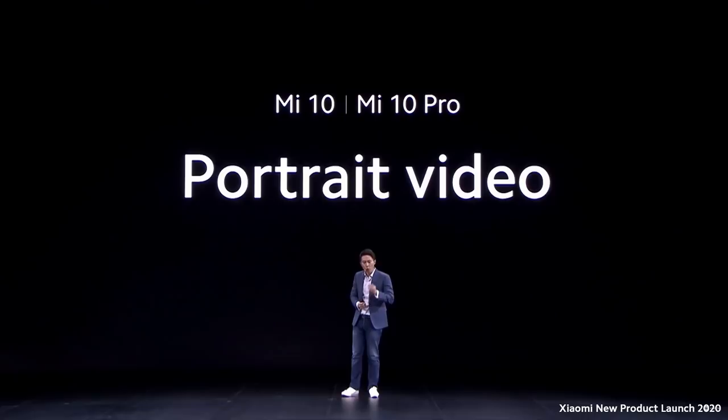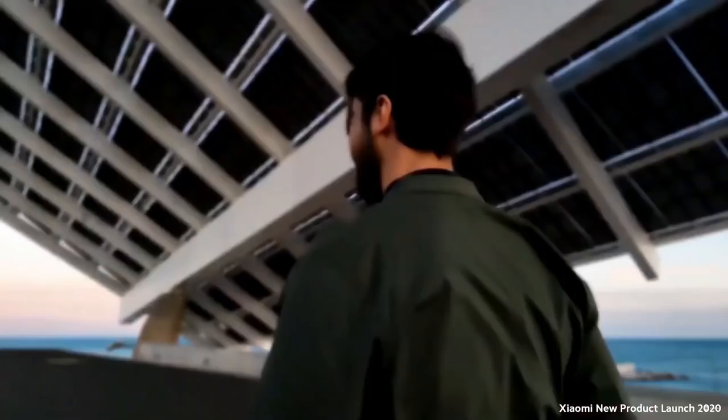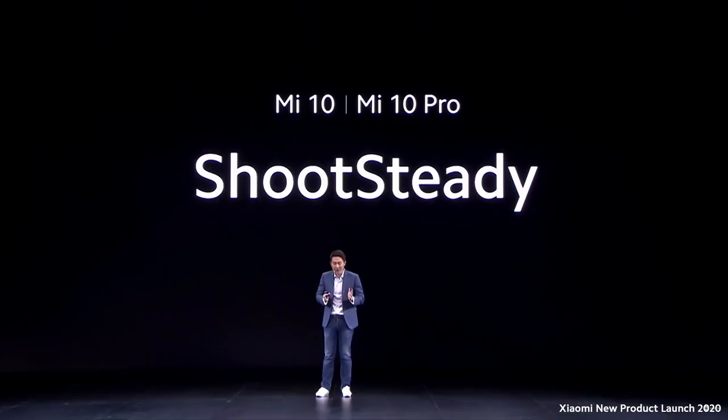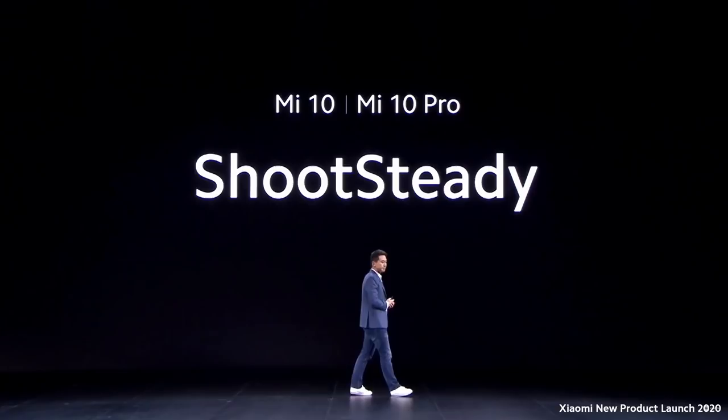We've also backed this groundbreaking resolution with a host of software features. When you really want to keep the focus on what's important, we've added portrait video — a creamy bokeh and a very crisp foreground with a very cinematic feel that helps guide your viewers' eyes to picture-perfect portrait video. For action seekers, we've included Shoot Steady mode, which combines optical image stabilization and software enhancements to give you the steadiest video possible even in bumpy conditions.